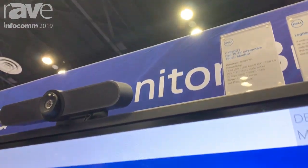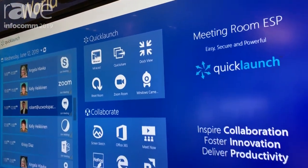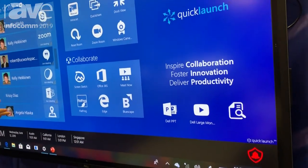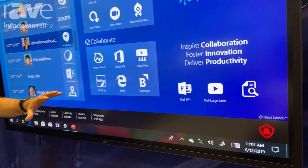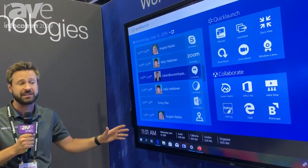This is our 75-inch 4K interactive monitor, and we have Quick Launch, which is a user-friendly interface that allows you to quickly and easily launch the applications that you want.